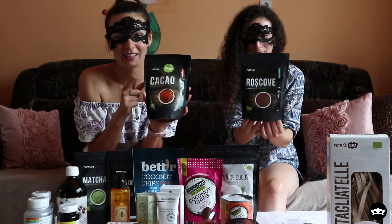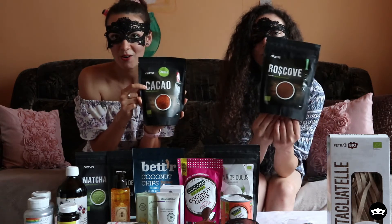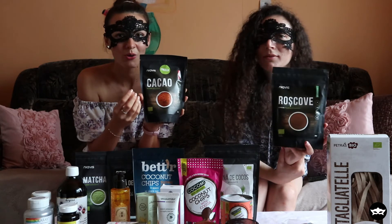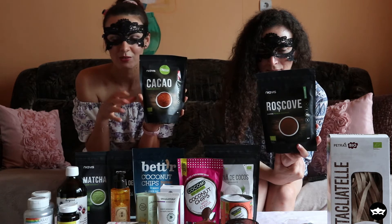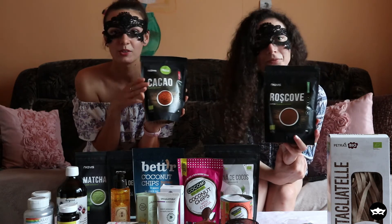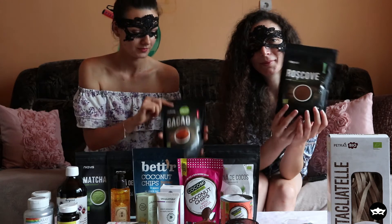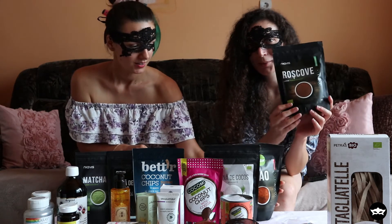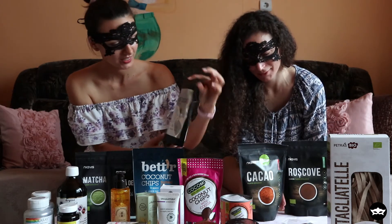Cacao and cocoa are actually different. Cacao is the actual cacao nib — the real thing — while cocoa is a mixture with sugar and is higher in fat. So pay attention: cacao has no added sugar, while cocoa does. Carob is also a lower-fat, healthier version of cocoa — good to know.